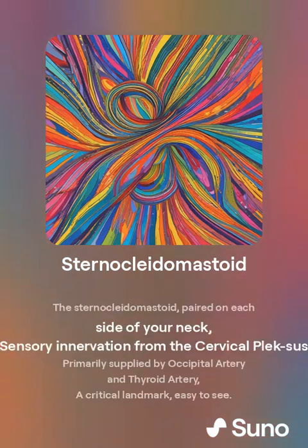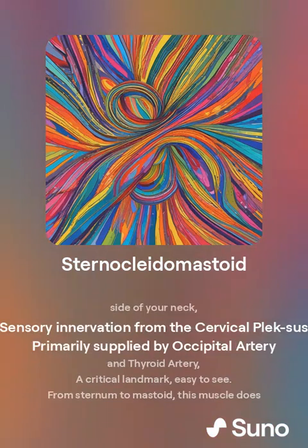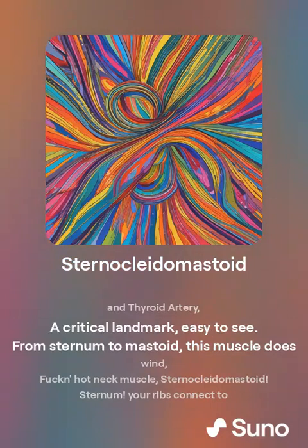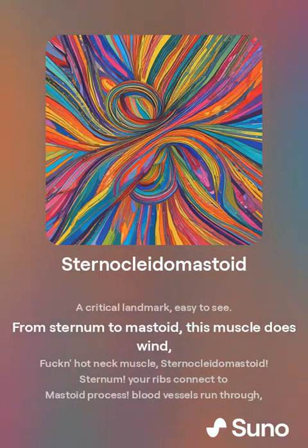The sternocleidomastoid is paired on each side of your neck, with sensory innervation from the cervical plexus. It is primarily supplied by the occipital artery and superior thyroid artery — a critical landmark, easy to see, from sternum to mastoid.